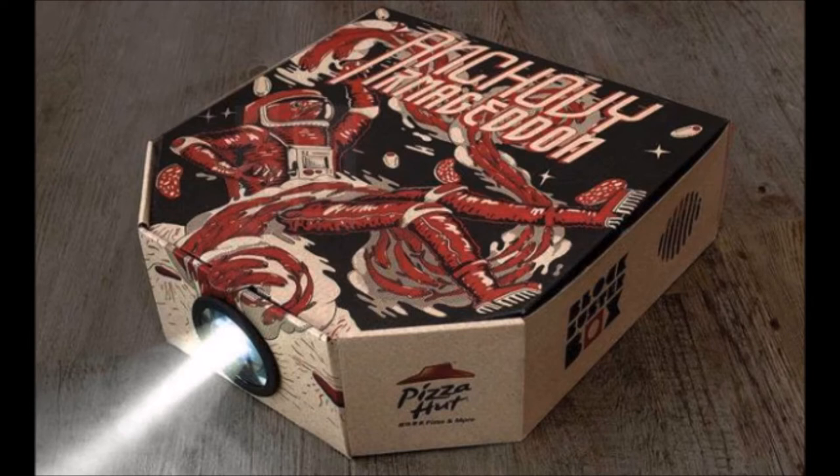Suspecting that film nights and pizza are a natural fit, Pizza Hut made a new cardboard pizza box that converts into a working movie projector powered by your cell phone. It's known as the Blockbuster Box, and it was designed by Ogilvy Hong Kong for a Pizza Hut marketing stunt, as indicated by The Verge.